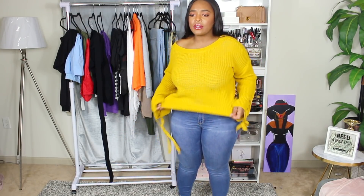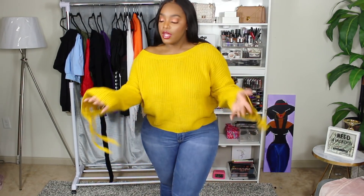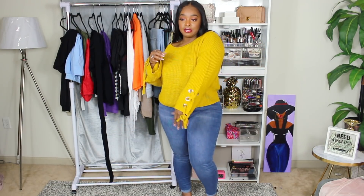This is another sweater I got from them. What drew me to it was the bell sleeves and the tie detail — I thought it would be really cute. The only thing I don't love is how loose it is at the bottom, but I can tuck it in or put a belt on to make it conform. The material is really nice, the stitching is good, and I love the mustard color. Links are down below.